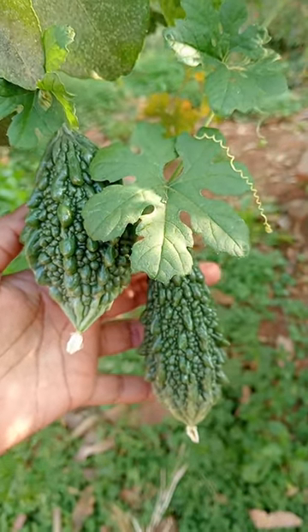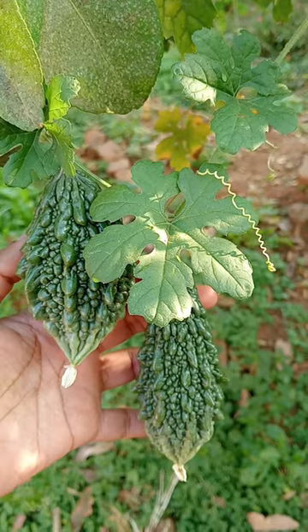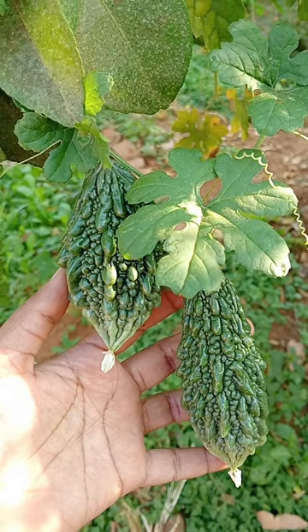Welcome to my channel. Today I will explain about bitter gourd. The botanical name of bitter gourd is Momordica charantia and it belongs to the family Cucurbitaceae. The bitter taste is due to the presence of momordicine.